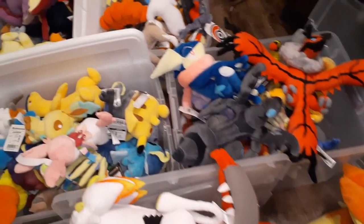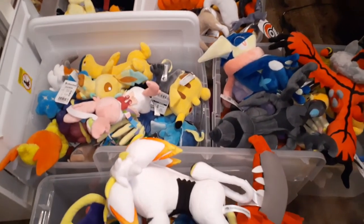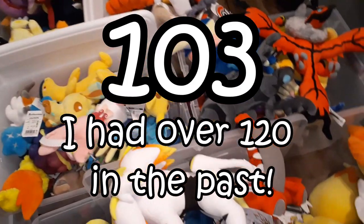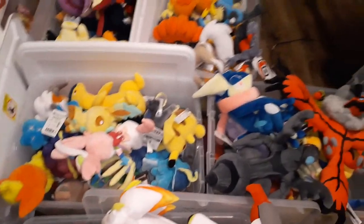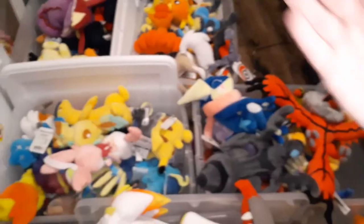There you have it — those are all of my Pokemon plush toys. I definitely have a lot, but I'm actually not sure exactly how many I own, so I'll put it up on screen after I count everything. If you did enjoy, make sure to leave a like and subscribe if you want to see more toy review and collection videos for older audiences. Bye!